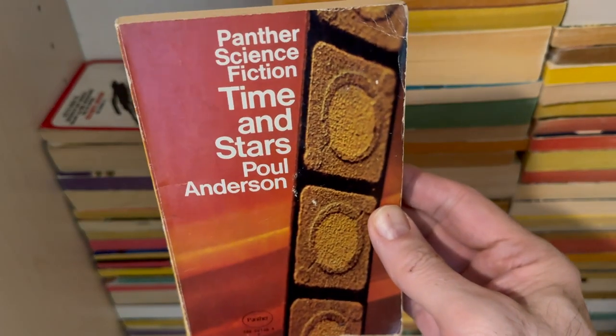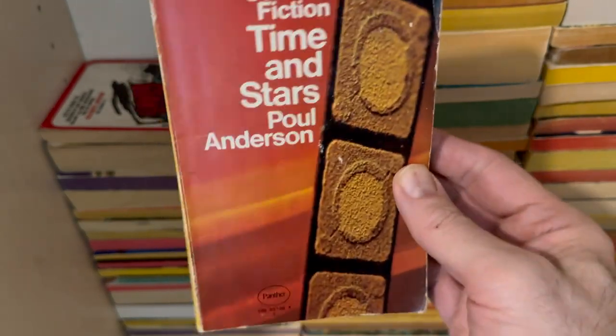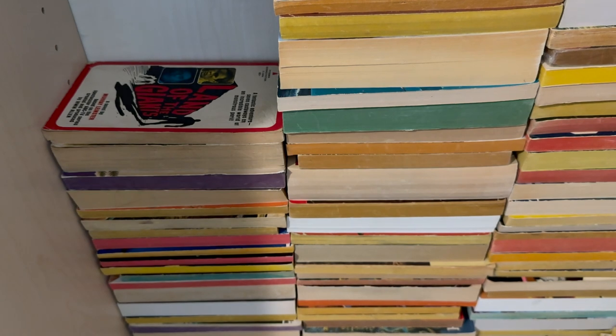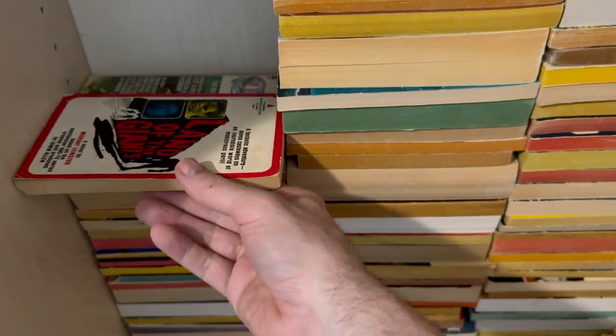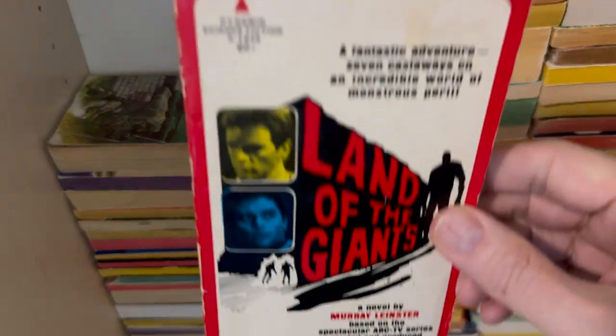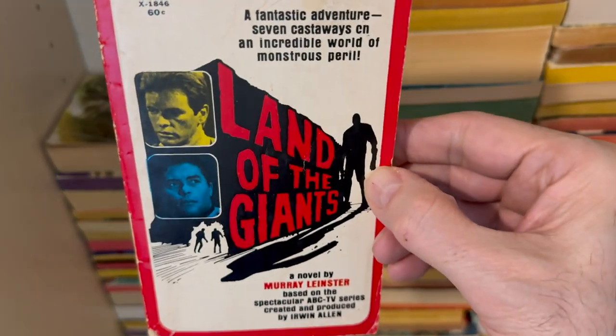Another nice UK edition — Panther Science Fiction, Time and Stars by Poul Anderson. With the damn sticker on it. I need to rest my shoulder anyway, but while I sigh about people who put stickers on books — don't put stickers on books. This was in one of those haul videos too.